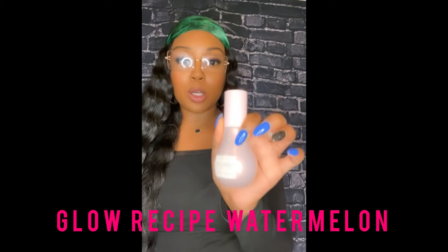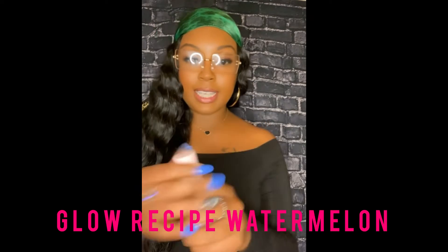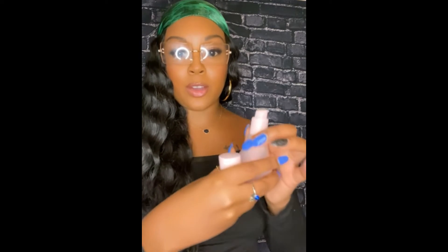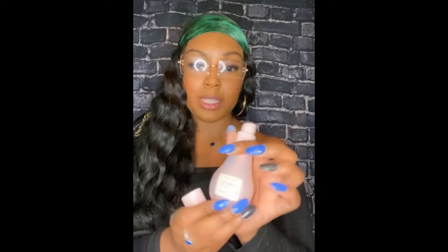This next product is by Glow Recipe — the Watermelon Glow Drops. You can put it on your face; I have used it myself just going to the store to give a little moisture to my skin. It's really a glow product — some people put it on their body or neck — but it's supposed to give you a glow and a little moisture, especially if your skin is dry. This is the Glow Recipe Glow Drops, and I believe they have other drops too, but this is the one they gave us and I kind of like it.